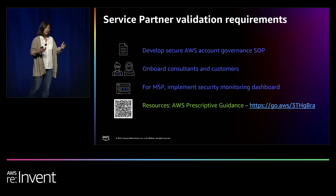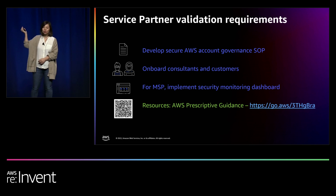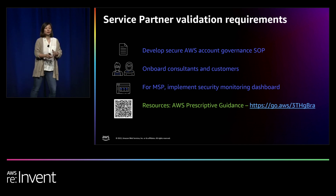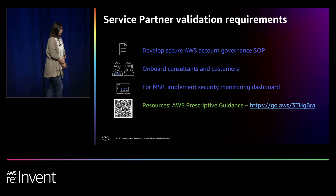We require all service partners to have consistency on AWS account governance. For many service offering providers, there's an additional requirement to implement a security monitoring dashboard for visibility across all AWS customer accounts. Go back and check your ongoing customer engagements — wherever your consultants created AWS accounts for customers — and make sure all the details are there, secure, and done properly. Leverage AWS prescriptive guidance that walks you step-by-step through how to create an account, secure it, lock away access keys, and incorporate it into your internal SOP.